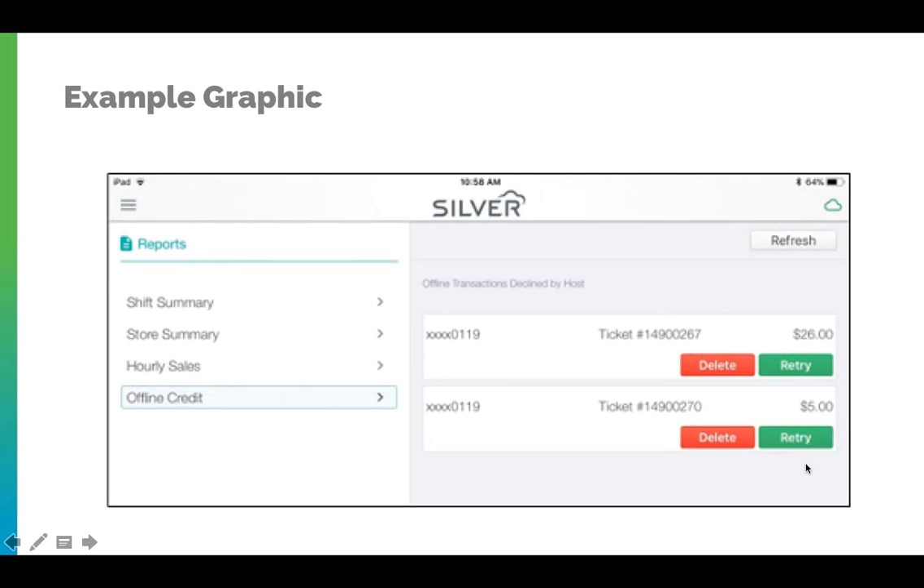To retry the payment, hit retry. That's it from NCR Silver.